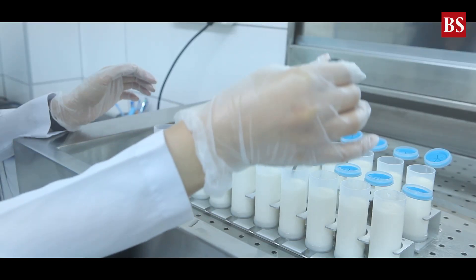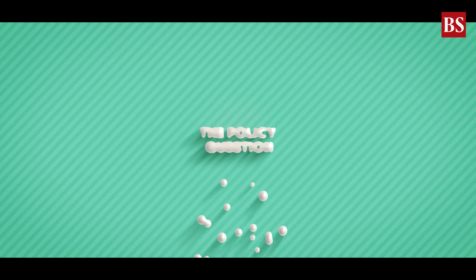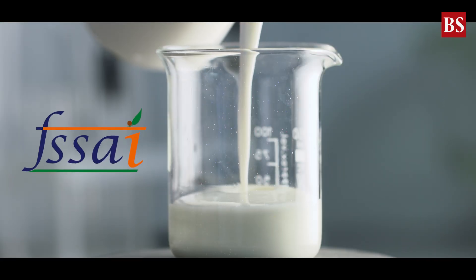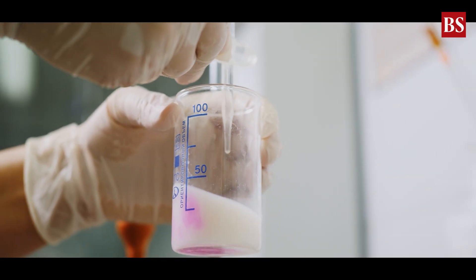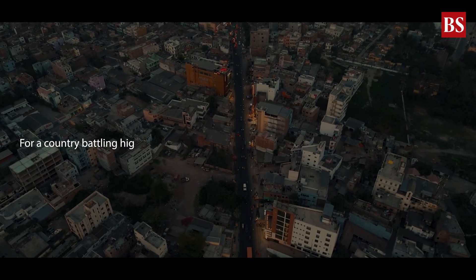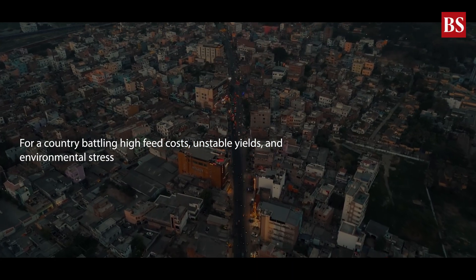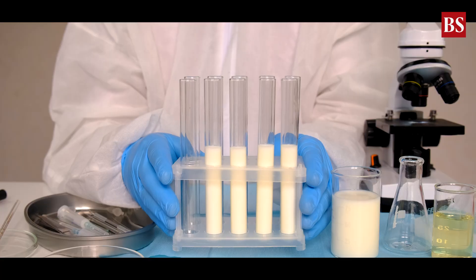Convincing Indian consumers to embrace lab-grown milk will take time and trust. The Food Safety and Standards Authority of India, FSSAI, hasn't yet set clear rules for lab-grown dairy, creating uncertainty for startups. Still, the potential is huge. For a country battling high feed costs, unstable yields, and environmental stress, lab-grown milk could eventually become a sustainable lifeline.